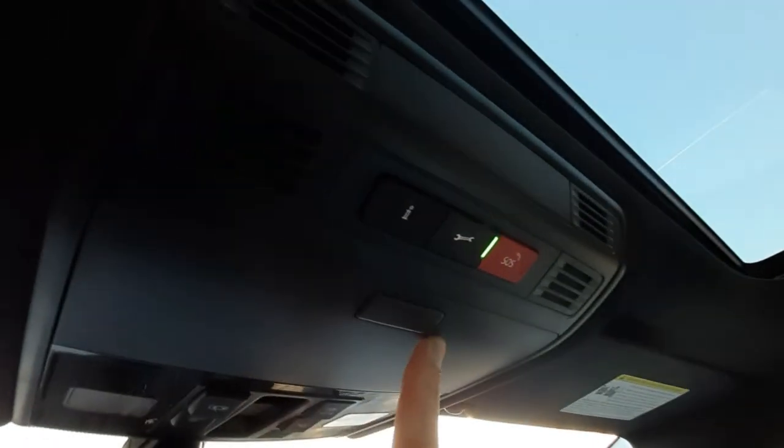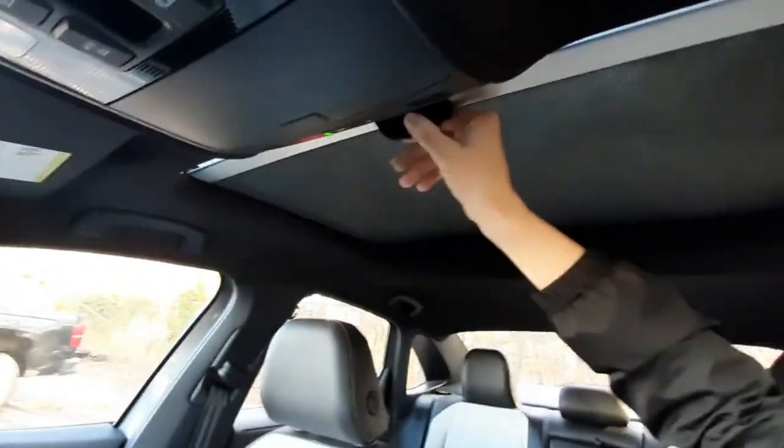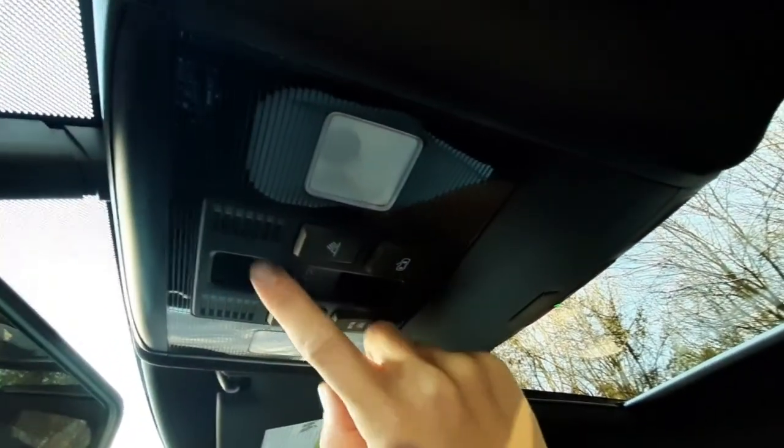Each of the vanity mirrors has lights. You can use the driver and passenger reading lights. Then there's the sunglasses compartment and emergency assist buttons. This vehicle does have a sunroof, so you can manually open and close the shade, or use the switch between the lights to open the window.